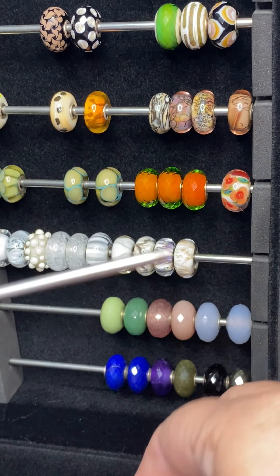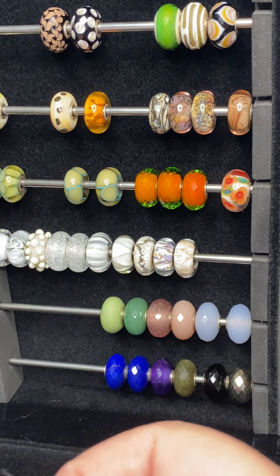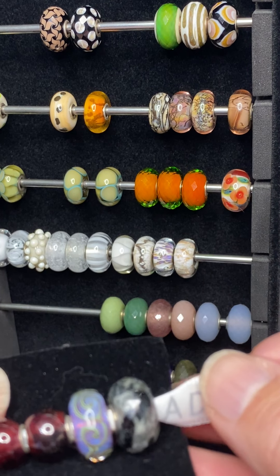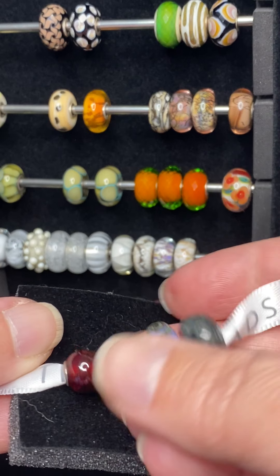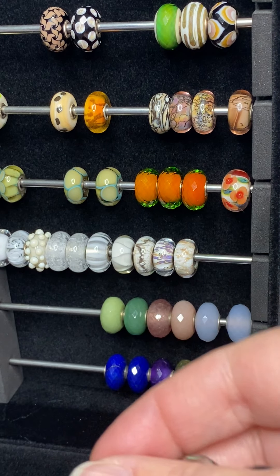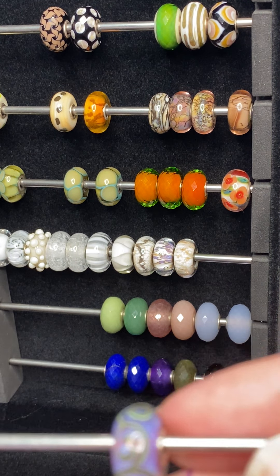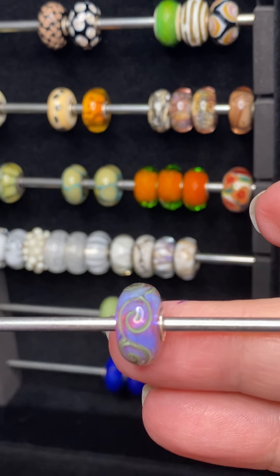You can just see how exquisitely detailed this particular bead is. This is from the Autumn collection. I'm purchasing all of these with the help of Anna and now Jason at Troll Beads Willow Bend.